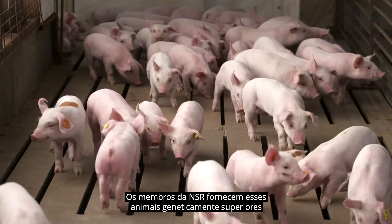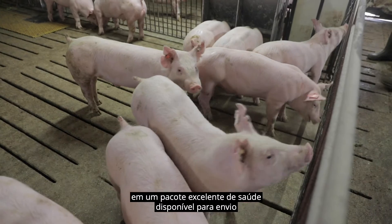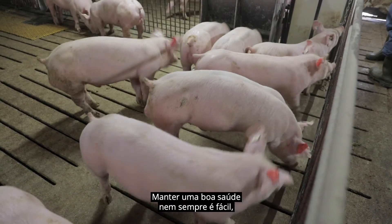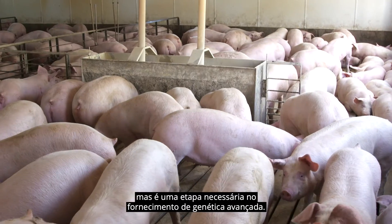NSR members provide these genetically superior animals in a high health package available for shipment to all parts of the globe. Maintaining high health isn't always easy, but is a necessary step in providing advanced genetics.